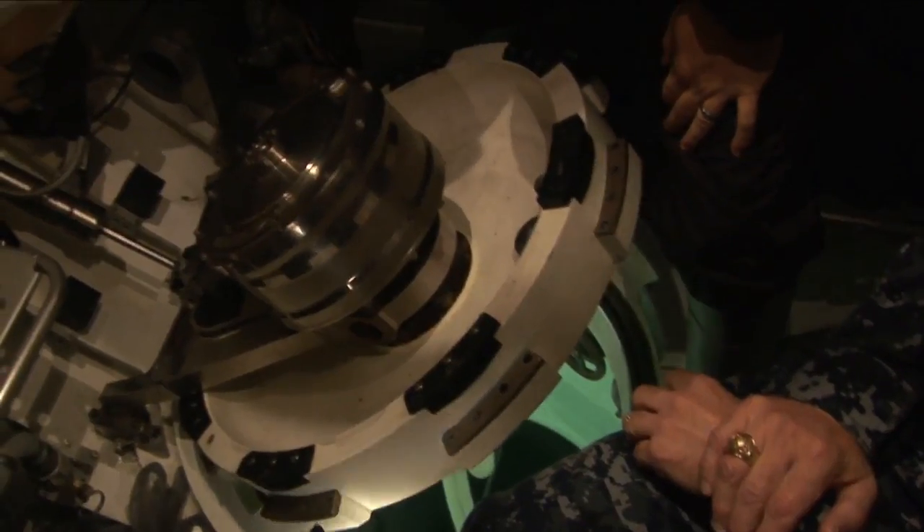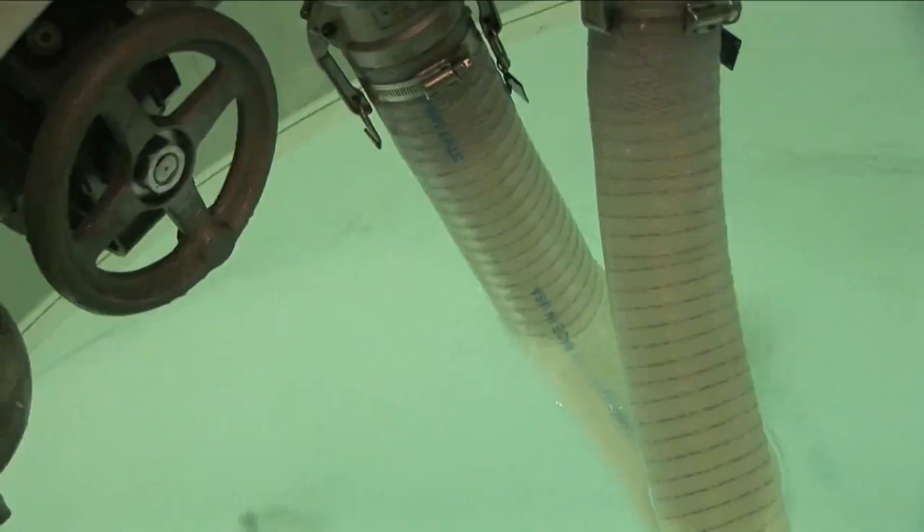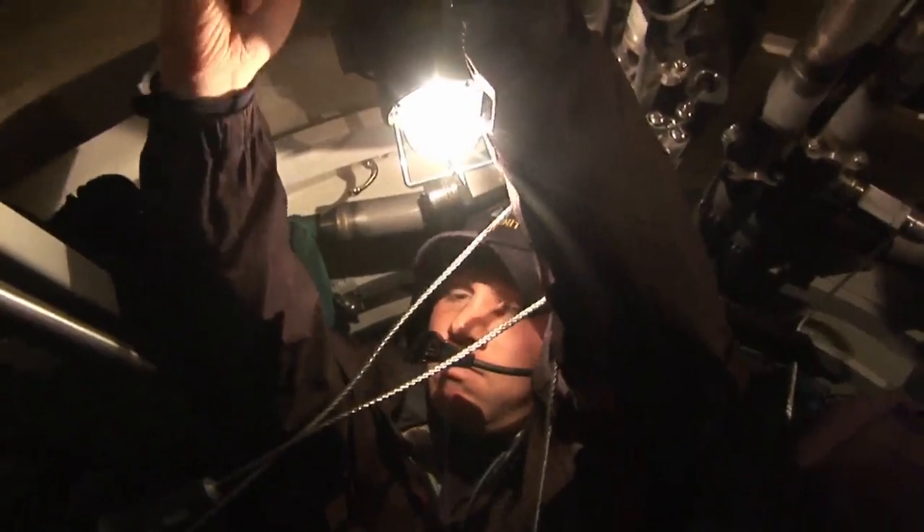That is where the Falcon, or PRM-1, comes in. This pressurized rescue module is an essential part of submarine recovery and rescue. Equipped with 12 cameras, 3 sonars, and 12 thrusters, the Falcon is able to find and move to disabled submarines within minutes.